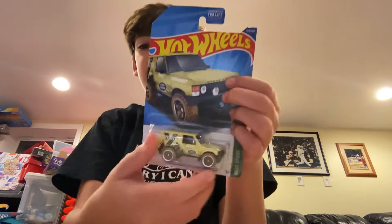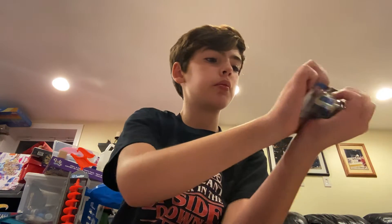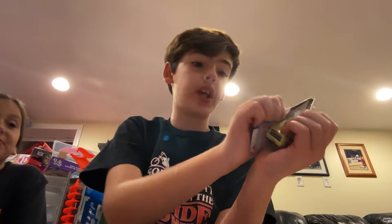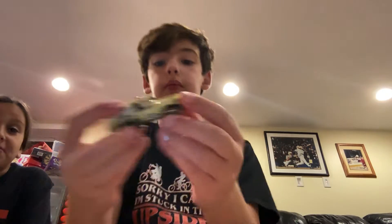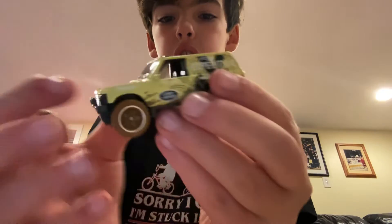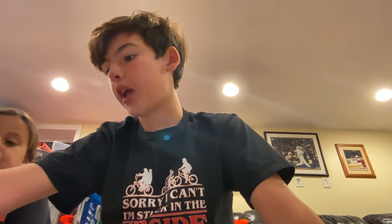Next car, Range Rover Classic. It's a yellowish color with all the livery designs and the Land Rover logo, and it has mud wheels. That's what we have.